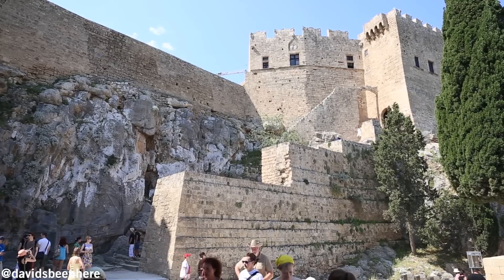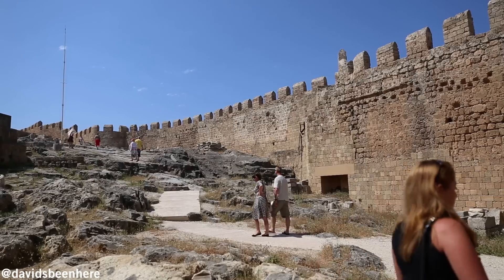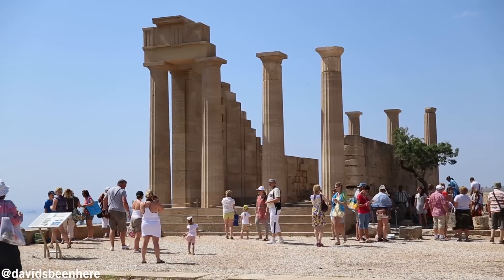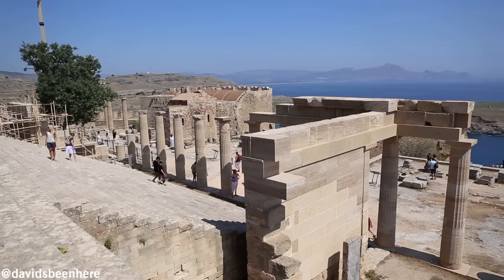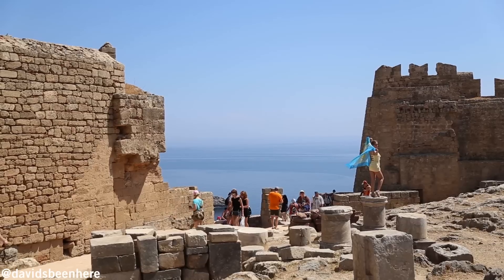We have just arrived at the Acropolis of Lindos. The Acropolis was founded in the 10th century BC and many civilizations have come through here — from Greeks, Romans, Byzantine, the Knights of St. John who built the castle, and the Ottomans. It's the main site of Lindos and it's a must-see on the island of Rhodes. Let's go explore the Acropolis.